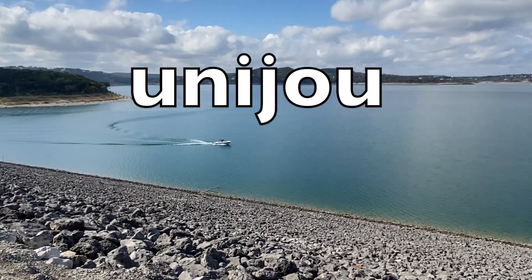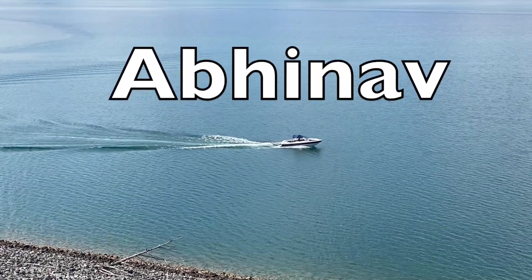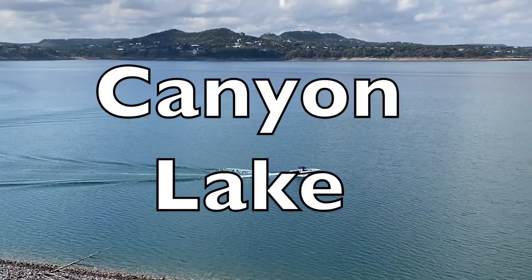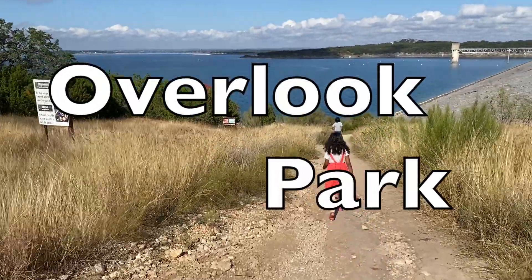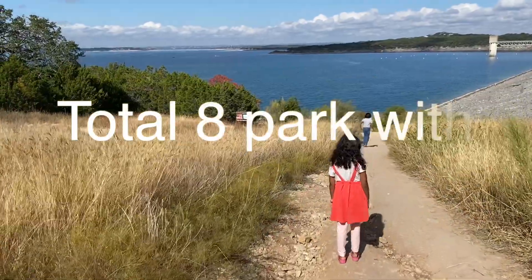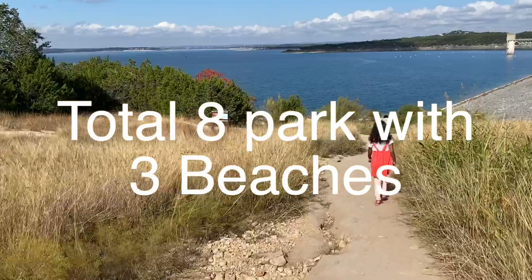Hi guys, welcome to UNIJOE. My name is Abby Duff and today we are going to the Overlook Canyon Park. This is four hours away from Dallas, so we covered this in the fall trip. It wasn't far from where we were staying — about 30 minutes away. If you're doing a trip in San Antonio, you should totally visit; it's only about an hour from there, so you can check that out — it's a must-visit place.